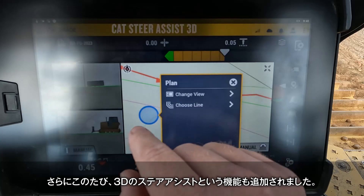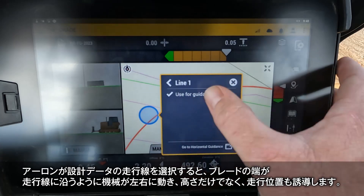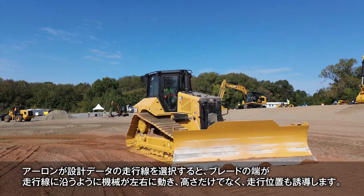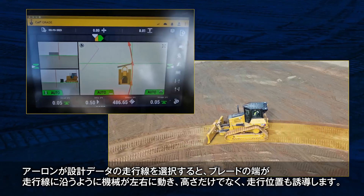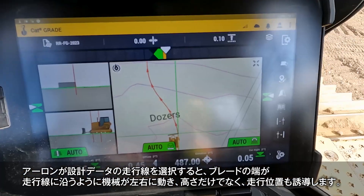We added another feature called 3D Steer Assist. Aaron will select a line and then the machine will actually move left or right so that the blade tip stays on the focus line and gives him not only elevation but steering guidance to that line.